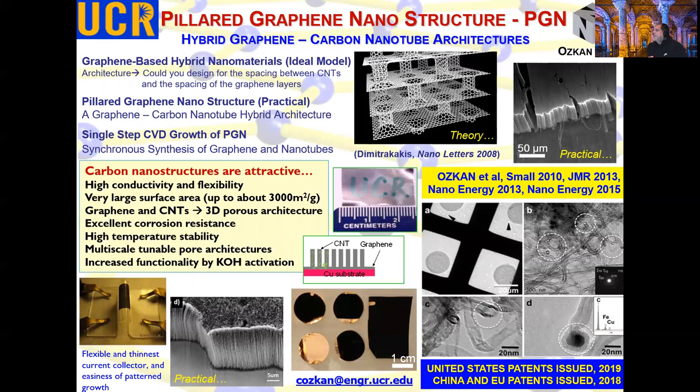I'd like to mention a notable material system called the PGN, or the pillared graphene nanostructure, which is composed of a graphene floor with carbon nanotube pillars. This idea was originally conceptualized in 2008, where multilayers are separated with pillars in between. Of course this is very hard to make practically, so in practice you have a single floor and then a forest of tubes on top. We first synthesized this back in 2009 and published a number of articles, and we have several patents granted on this as well.